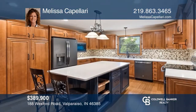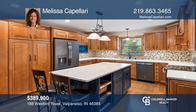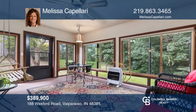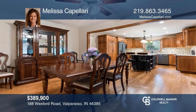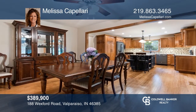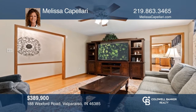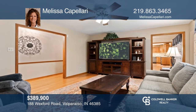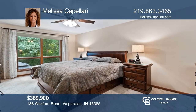This remodeled ranch on a full finished walkout basement is in beautiful Shorewood Forest. The main level offers a kitchen with newer stainless appliances, a sunroom, an adjacent dining room, a large living room, a main bedroom suite, a remodeled hall bath, and two additional bedrooms. The backyard offers a private patio and gorgeous views. Schedule a tour with Melissa Capillary.